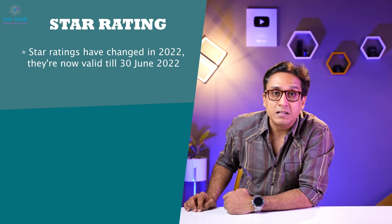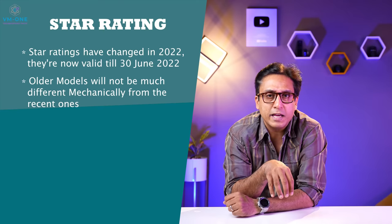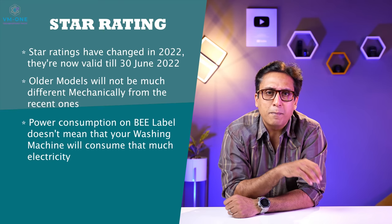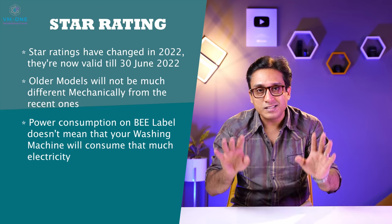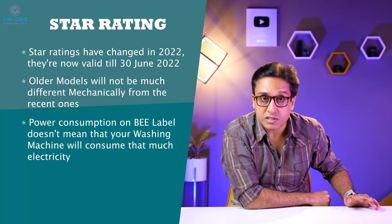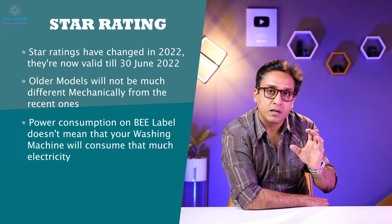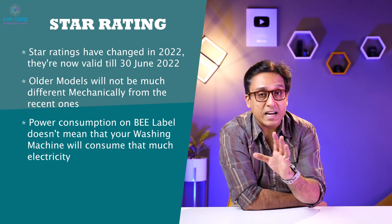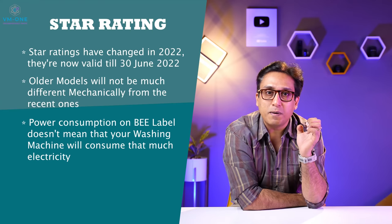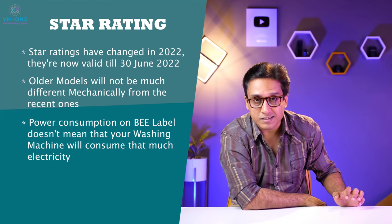The star label has ratings every year, valid until 30 June 2022. If you compare the latest model to one from a year ago, it is not a big difference — maybe 5 or 6 units in power consumption per year. But the cost difference is big; the latest model costs 3 or 4 thousand rupees more. The star label shows power consumption under test conditions, not real usage.